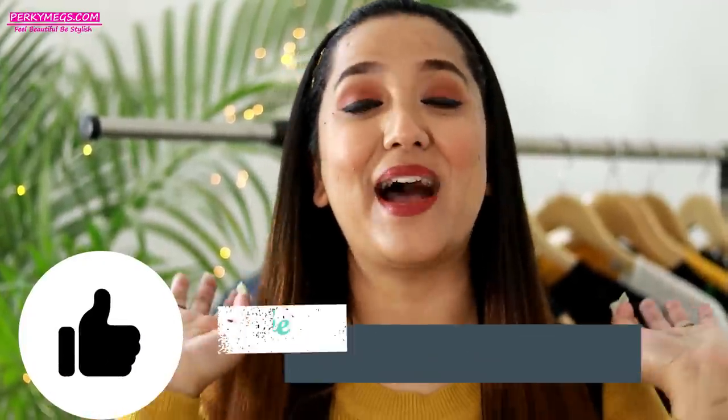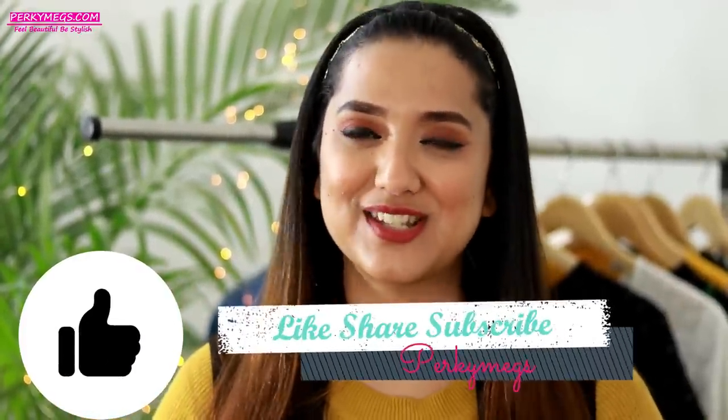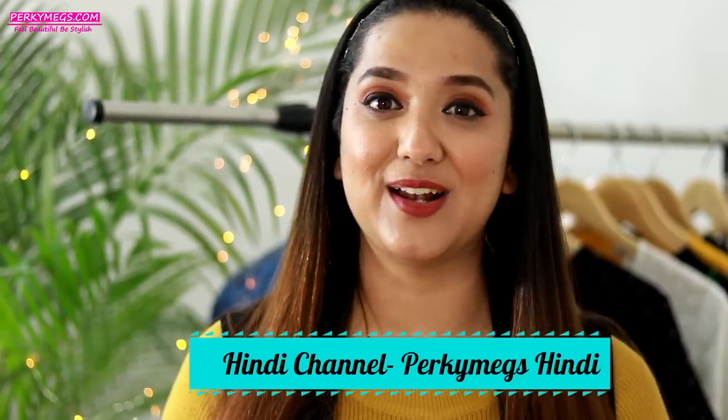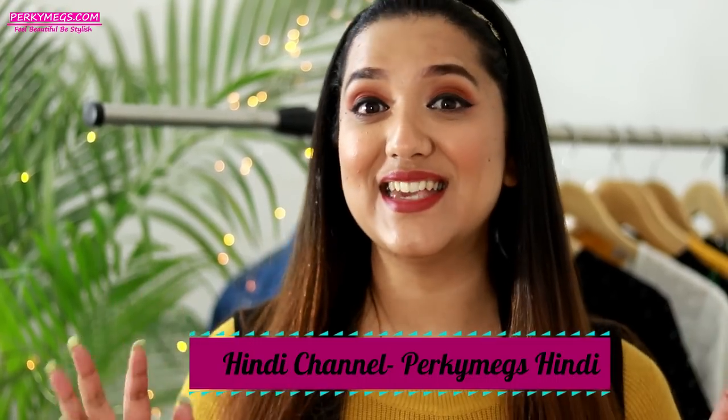That was all about how to style a denim jacket in different ways. I hope you liked it — if you did, don't forget to give it a big thumbs up and subscribe to Perky Makes for more such interesting videos. If you're interested in Hindi videos, I have another Hindi channel called Perky Makes Hindi; the link is in the description box below. Don't forget to follow me on Instagram for quick fashion updates and daily life stories. My Instagram handle is Perky Makes. Meet you next on another interesting video — Feel Beautiful, Be Stylish!